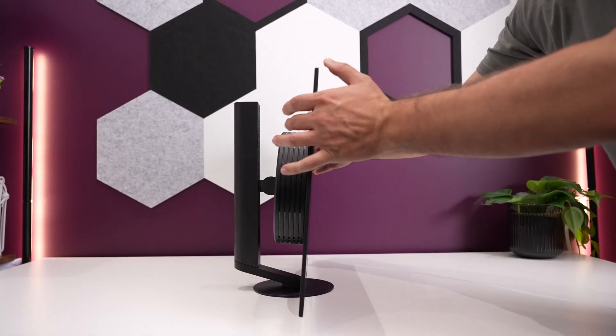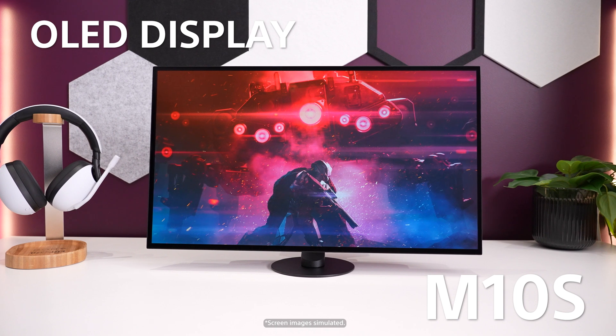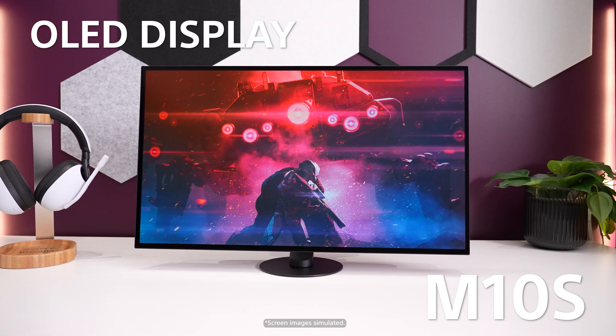Monitors have come a long way over the years — from giant boxes that took up most of your desk to today's slim, light, and functional displays. Today's monitors feature so much cool tech, and you might be asking yourself: what's the best type of monitor?